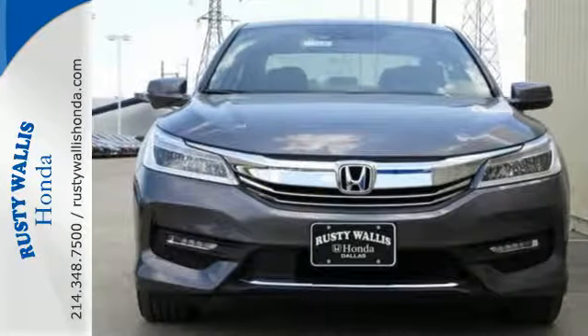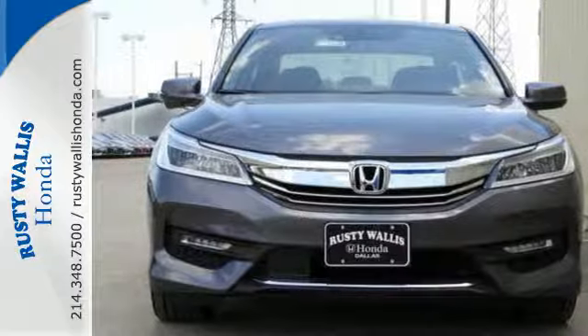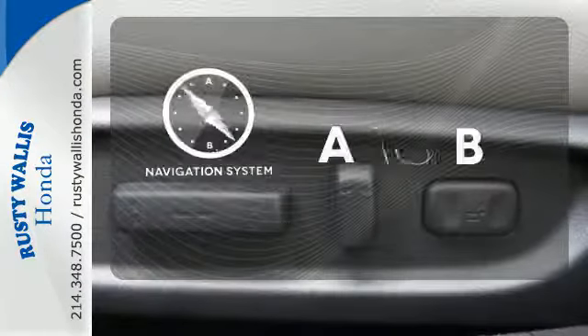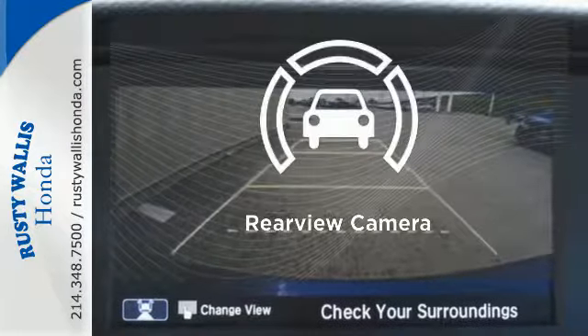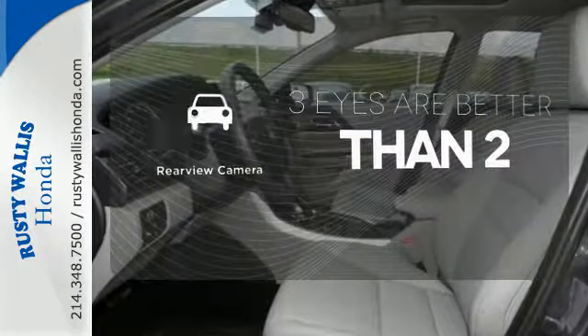And for better economy, this Accord is also equipped with an efficient eco-assist system. Feel confident getting from point A to point B with the navigation system. The backup camera gives you a clear picture of what's behind you.